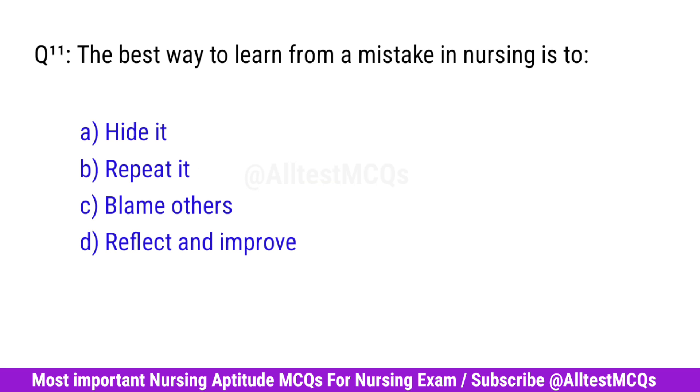Question No. 11. The best way to learn from a mistake in nursing is? Correct option is D. Reflect and improve.